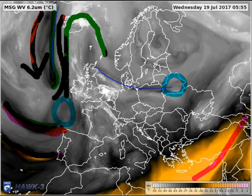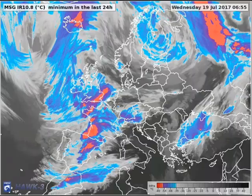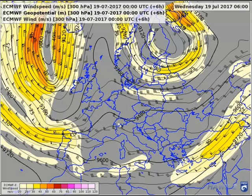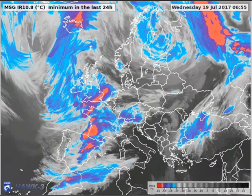We will check it. This is the 300 hectopascal airstream — the wind speed at 300 hectopascal. This is the subtropical jet stream, and the stronger airstream is over here, and here, and also maybe here.